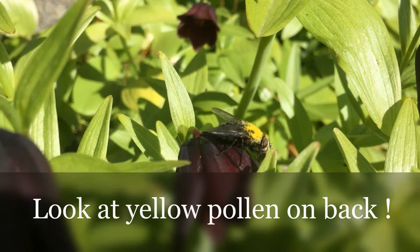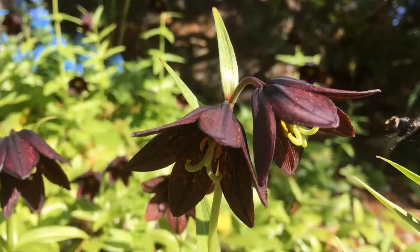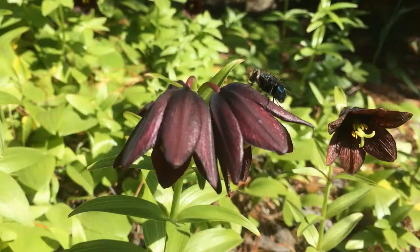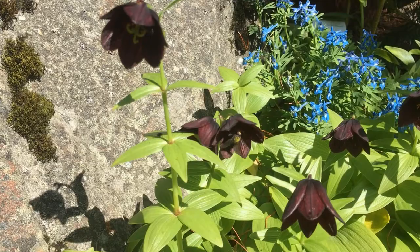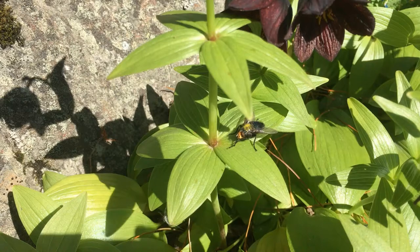Can you see the pollen on the back of the carcass flies? That's a good sign — those will produce a lot of seeds this year. You can imagine the smell attracting so many flies. Just look at the pollen on their backs.